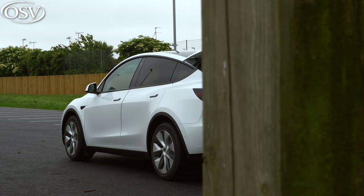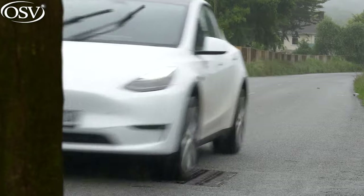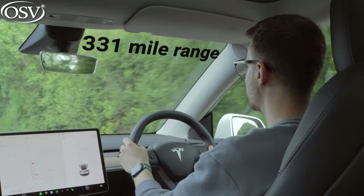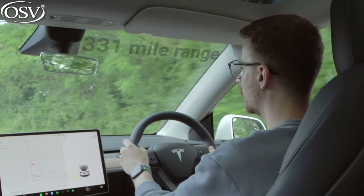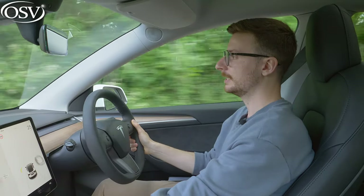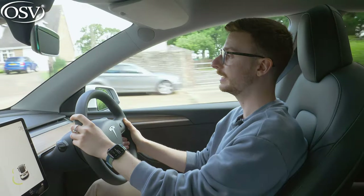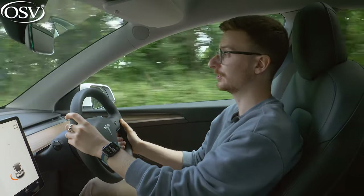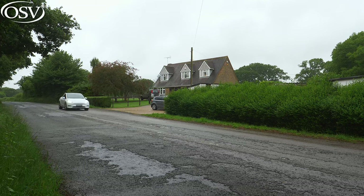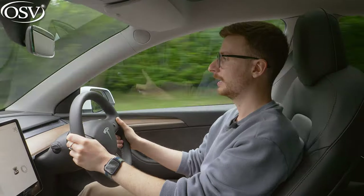Let's find out how the Model Y drives on UK roads. This long range model provides an all-electric range of up to 331 miles. Looking at the data on the display, it averages around 258 miles - a little less than Tesla's claimed figure, but still one of the best ranges offered by a fully electric model.